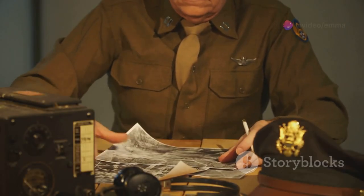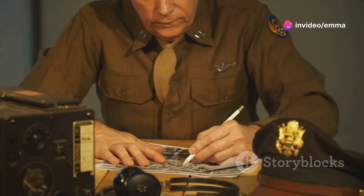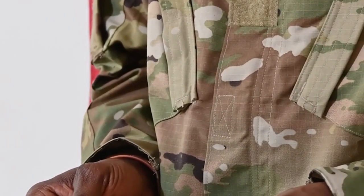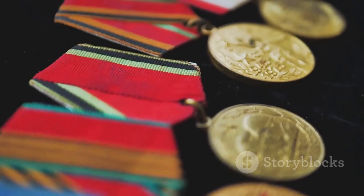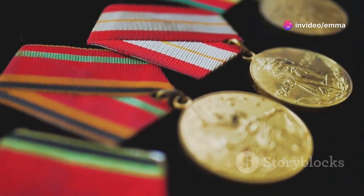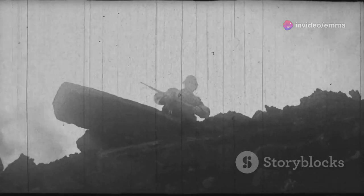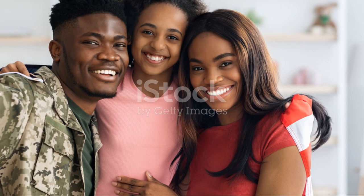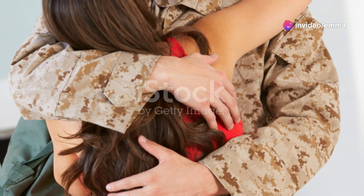Service records transport you back in time, retracing your ancestors' footsteps from enlistment to their return home. They include details like enlistment dates, physical descriptions, units served, battles fought, and more. Medals and commendations reflect their bravery and dedication, providing a sense of pride and connection. These records reveal the challenges they faced and the bonds formed during times of hardship and triumph, enriching your connection to your family's past.